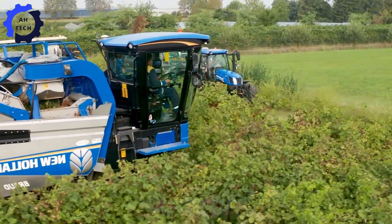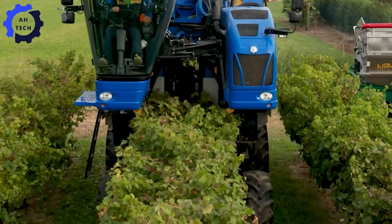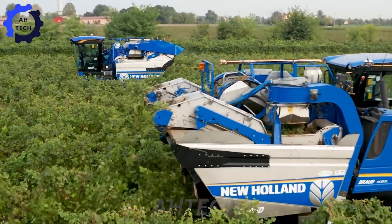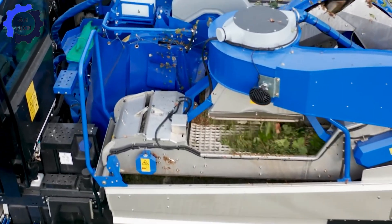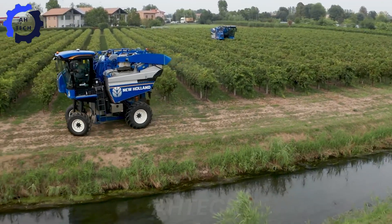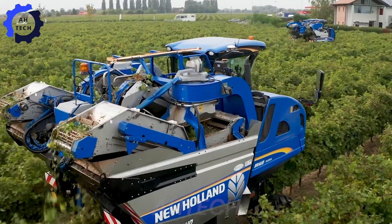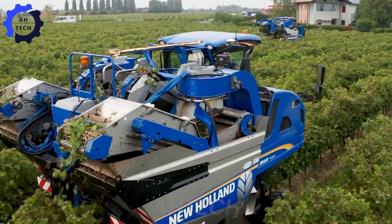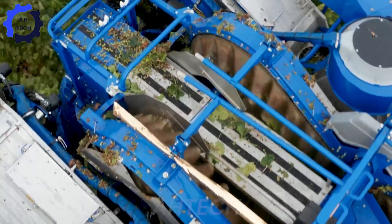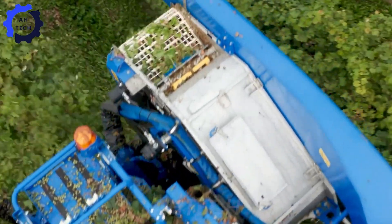Hailing from the vineyards of Italy, this wonder combines precision engineering and sustainability, reducing fuel consumption and increasing productivity. The yield per acre in Italy is impressive, with vineyards producing approximately 25,000 pounds of grapes per crop under ideal conditions.